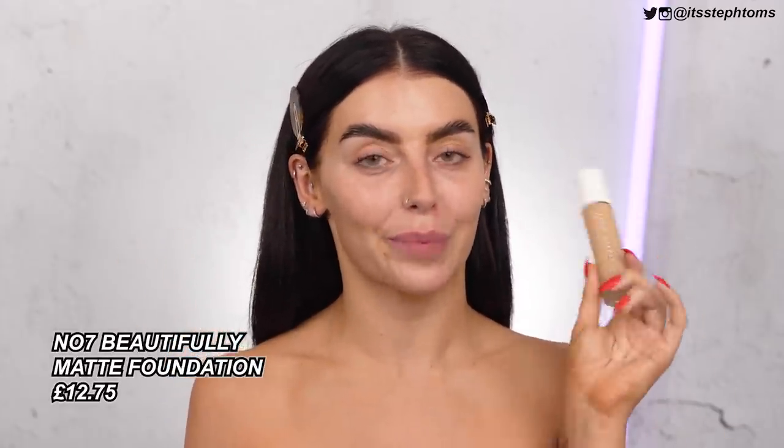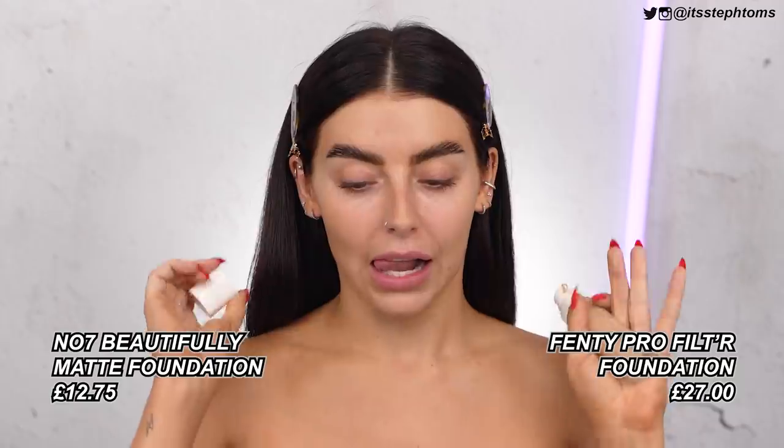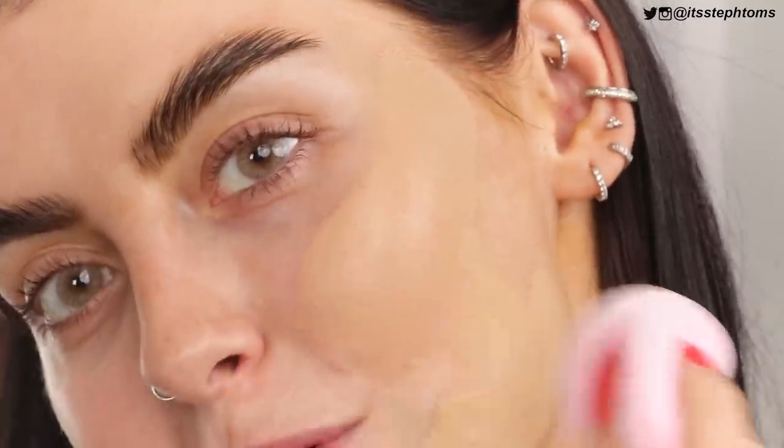Next I'm going in with foundation. This is a completely unopened box of the No.7 Beautifully Matte Foundation, which is apparently a really good dupe for the Fenty one. I never use the Fenty foundation — I feel like it's just a bit too heavy, thick and matte for me, but I know so many people love it. The pump is even stuck because I haven't used it in so long. I don't know how this color is going to be on me — it's shade 290. It's so full coverage — look at that, it's insane.